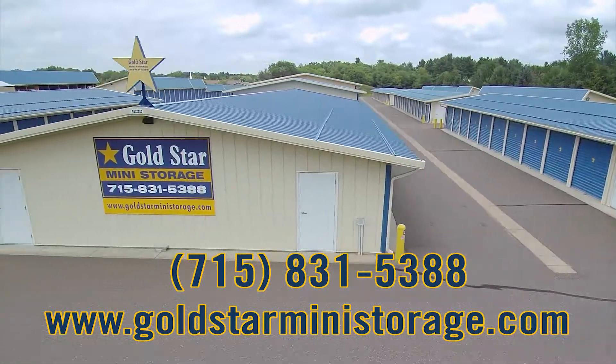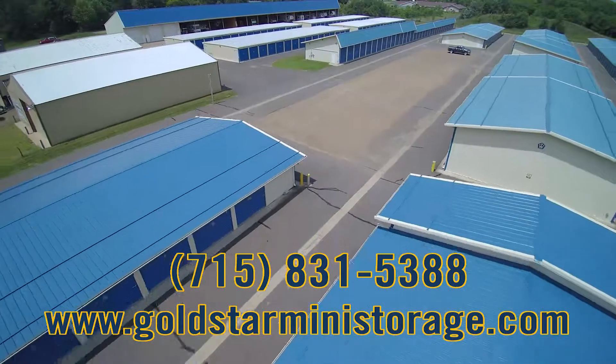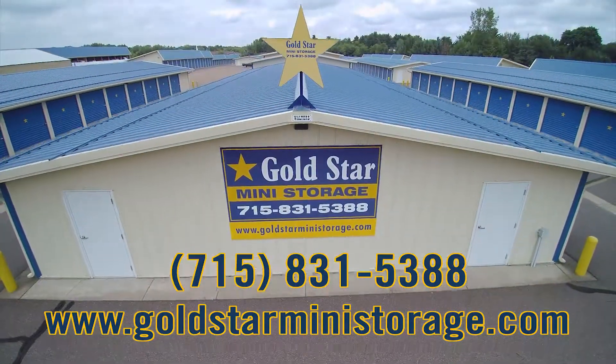Come see why our customers just love Gold Star Mini Storage. Call us today at 715-831-5388 or visit us online at goldstarministorage.com. Gold Star Mini Storage — simply the best.